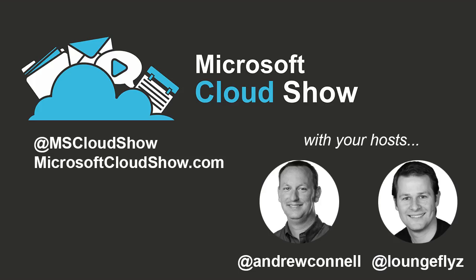This is the Microsoft Cloud Show, Episode 9, where we'll discuss managing Azure Virtual Machines and listener questions.